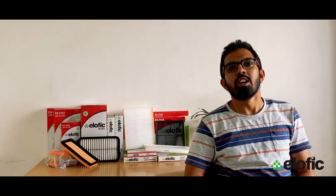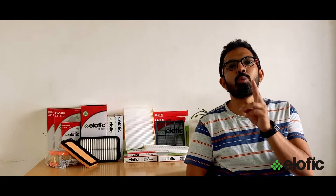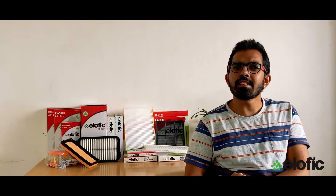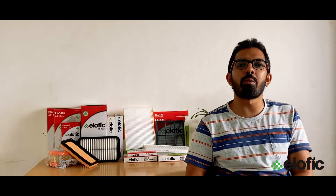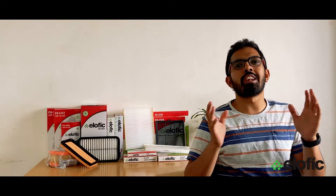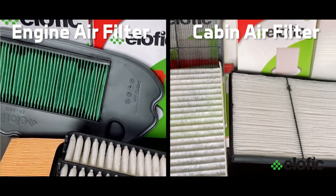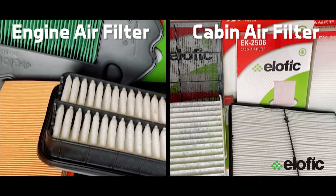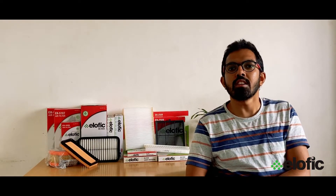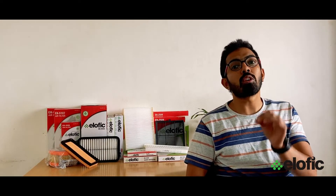Hello everyone and welcome back to our channel. Today we are going to discuss air filters. Modern-day vehicles have two very important air filters built into their engine and cabin designs. Do you know the difference? In this video we are going to explain the two air filters and discuss their similarities and differences. While engine air filters and cabin air filters are similar in that they both purify air, their purpose is slightly different. Engine air filter cleans the air flowing into your engine, while cabin air filter decontaminates air coming into your cockpit.